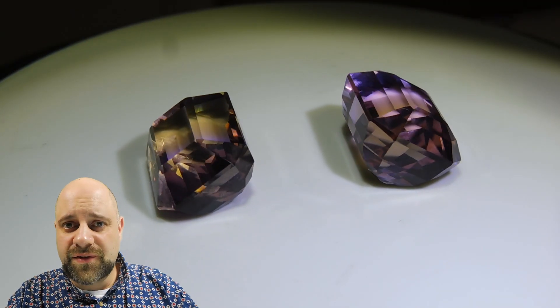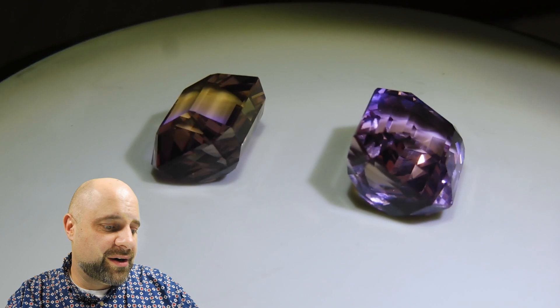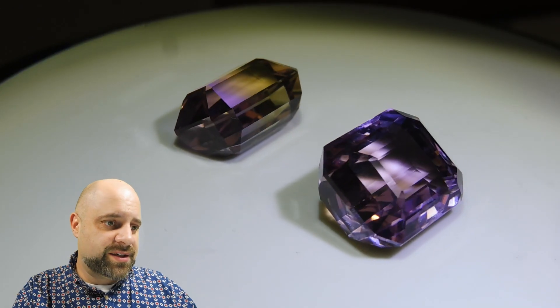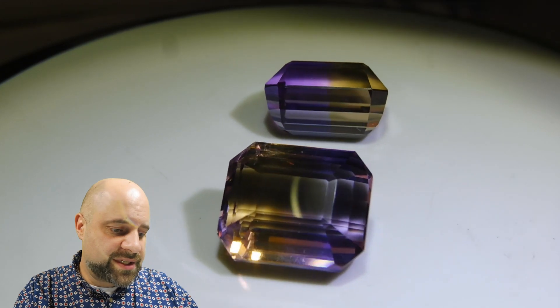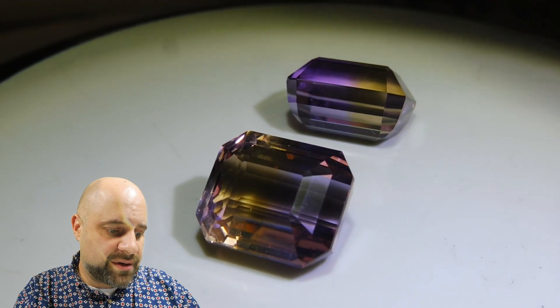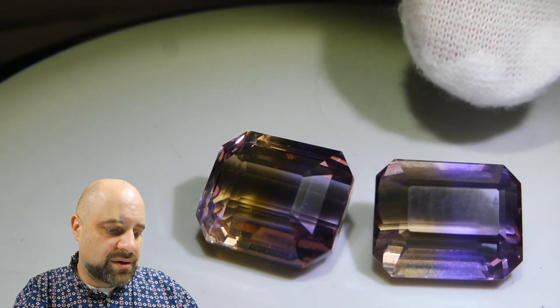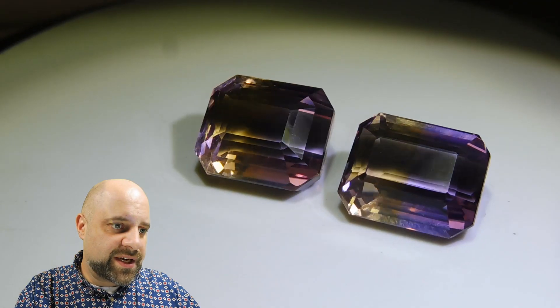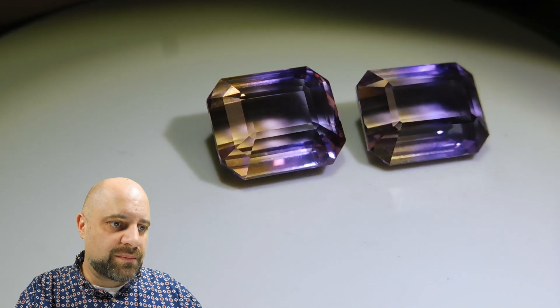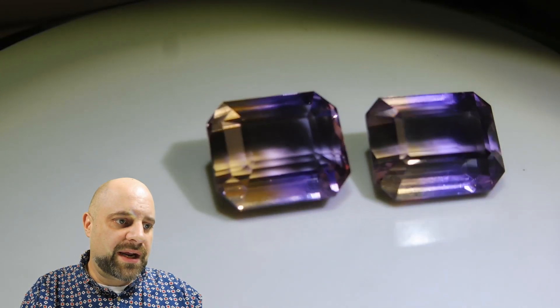They're both about a 50-50 split for color. They're exceptionally clean gems. They have lovely color splits to them. You can see it's that lovely delicate purple and that bright yellow.